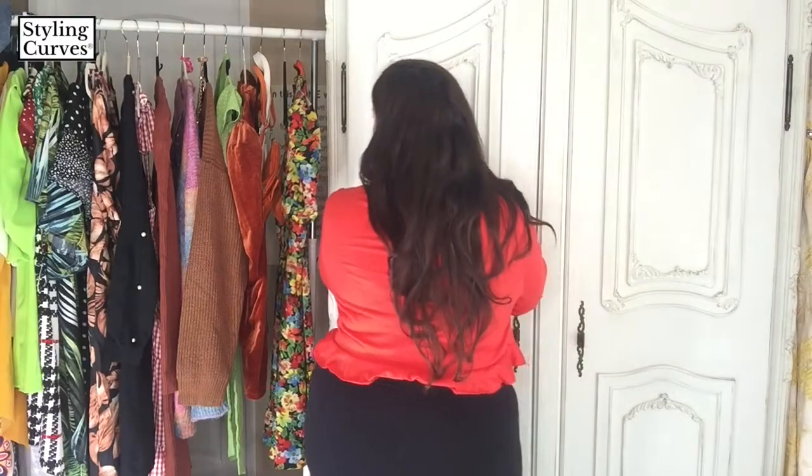Talk about this crop top. I ordered this in a 4X because the website, based on my measurements, seemed to be indicating that I needed the 4X, which probably after I wash it and dry it is going to be accurate. What's neat about this one is you can literally adjust the gathering by either squishing it up or pulling it down and then tying. And I love the little ruffle detail. I like it, so I'm going to keep this one.